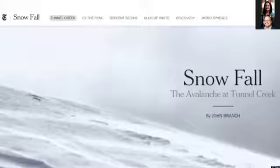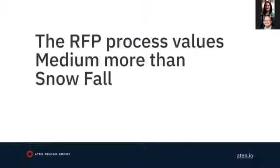Why is this important? I'm not the New York Times. But the key point is that the New York Times was looking to innovate. Just like Aten and your organization need to innovate, every organization has to innovate. The RFP process values practical over innovation — it values Medium over Snowfall.